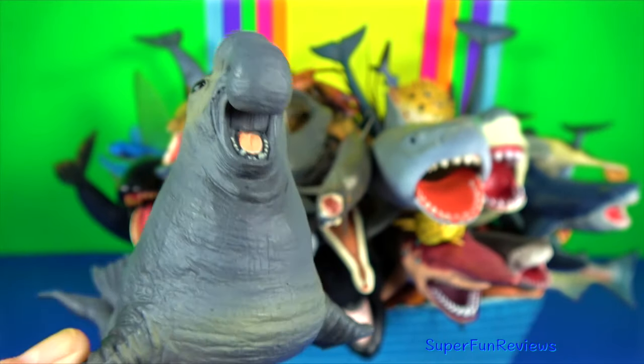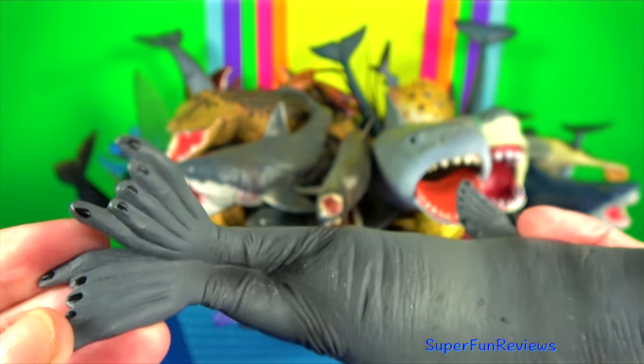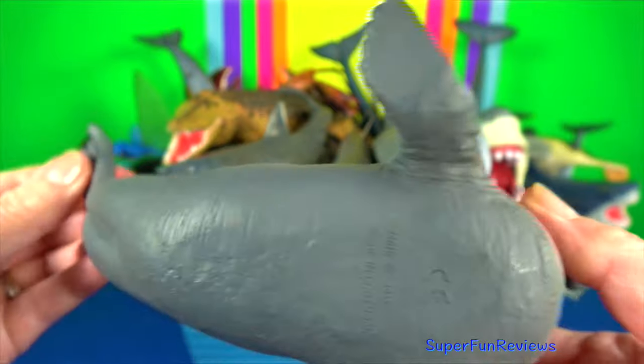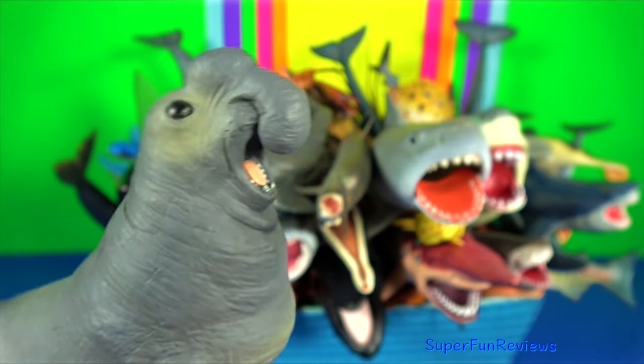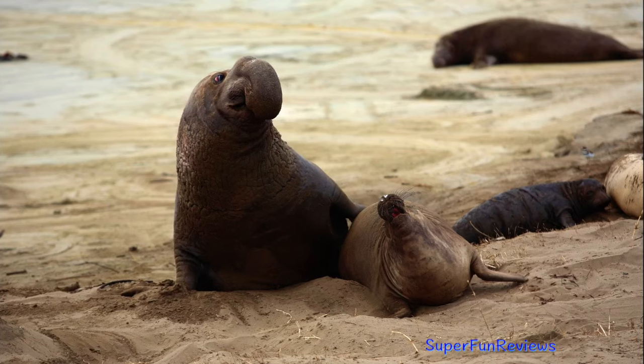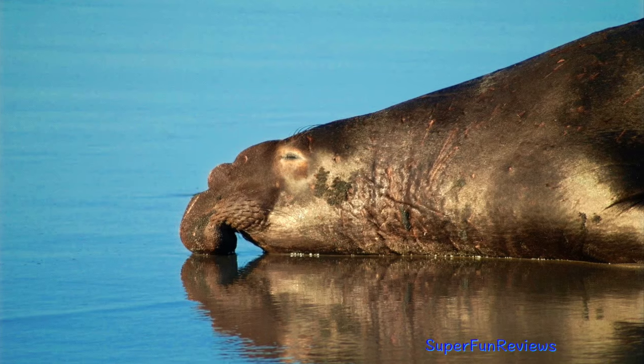Elephant seal are large, ocean-going, earless seals. They can weigh up to 4000 kilograms. The reduction of their limbs helps them to be more streamlined and move easily in the water. However, on land they are rather cumbersome.